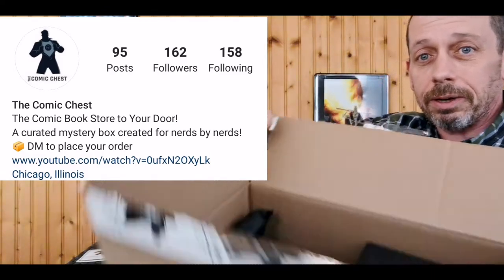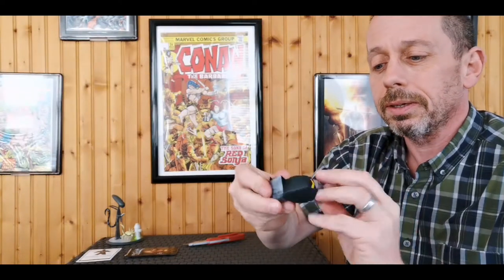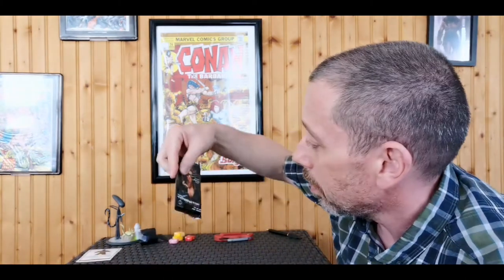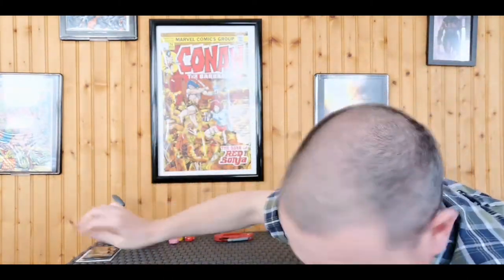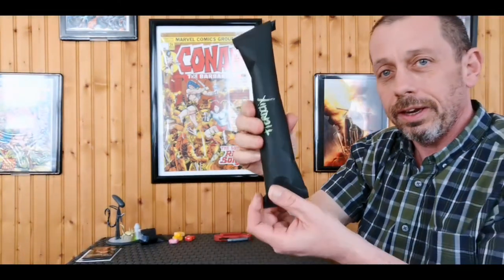We've got a nice logo sticker and coming soon items. I really like the presentation with the black padding. We've got some starburst candy to enjoy, and those terminator cards — those are really nice.